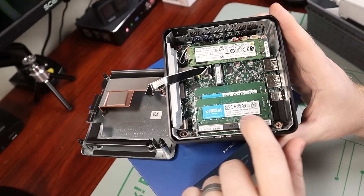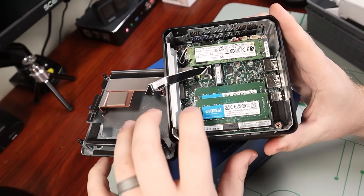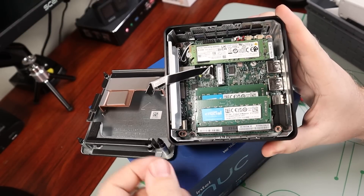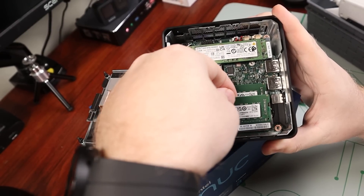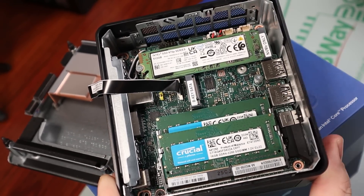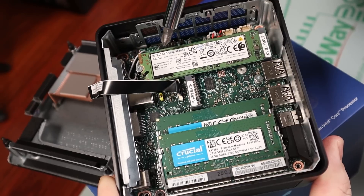The model I got shipped with dual-channel 16 gigs per stick — so 32 gigs total of DDR4 RAM. Like most mini PCs like this, it is very easy to remove and upgrade, as it supports up to 64 gigabytes of memory.